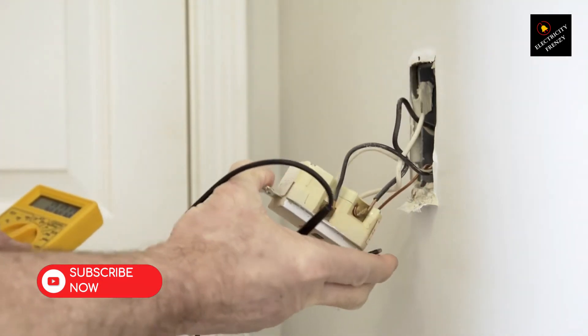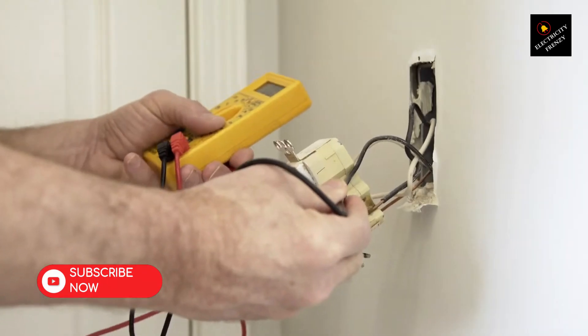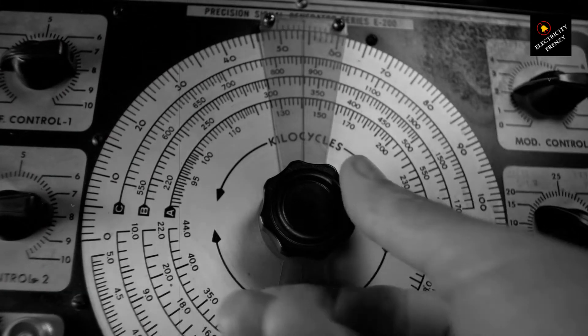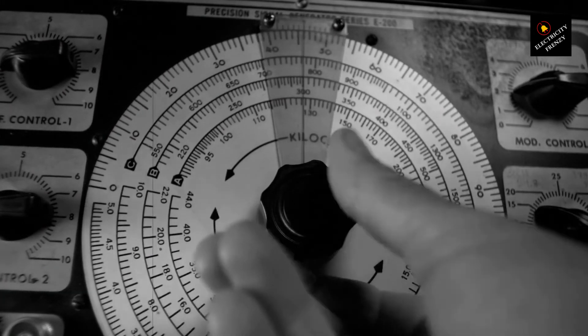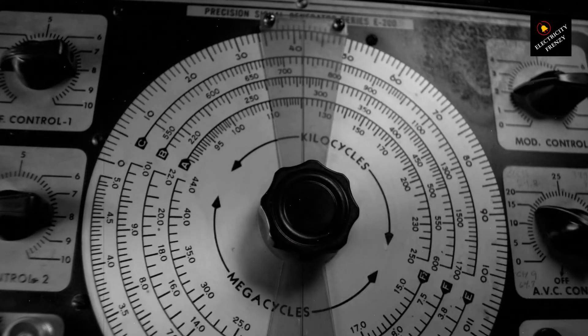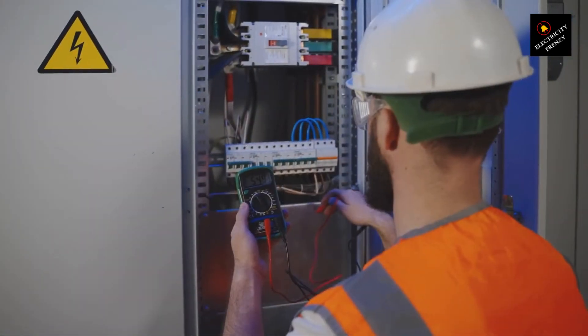But fret not, my friends. Here are a few tips to protect your air conditioner from low voltage damage. Number one: install a voltage stabilizer. Consider investing in a voltage stabilizer or surge protector. These devices regulate the incoming voltage to ensure a stable and safe power supply to your air conditioner. They act as a shield against sudden voltage fluctuations.